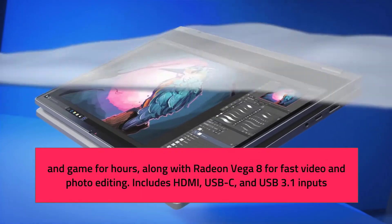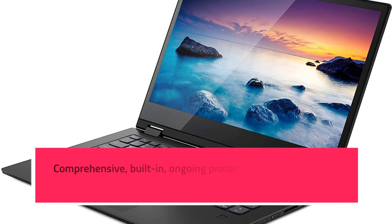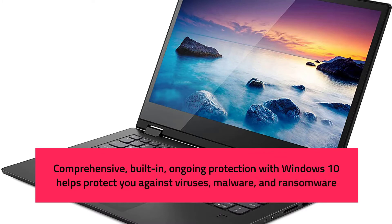Includes HDMI, USB-C, and USB 3.1 inputs. Comprehensive, built-in, ongoing protection with Windows 10 helps protect you against viruses, malware, and ransomware.